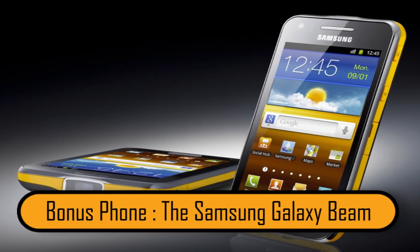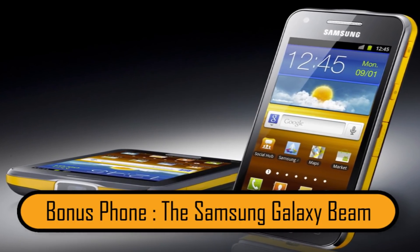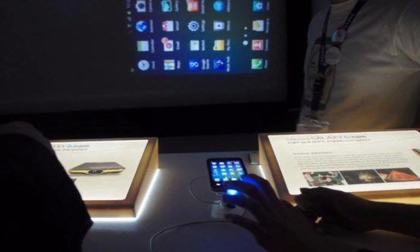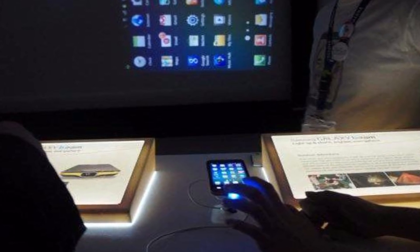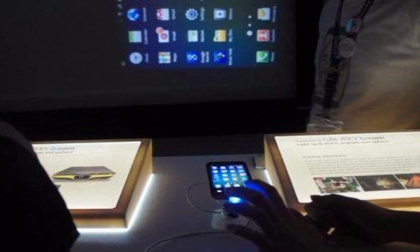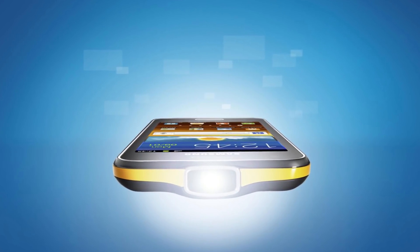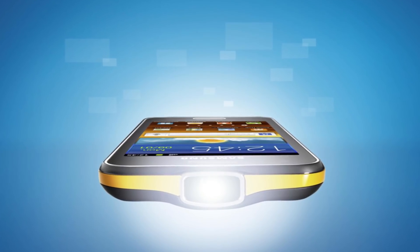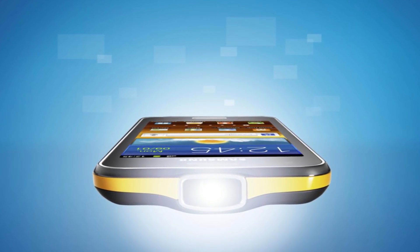And as a bonus phone, the Samsung Galaxy Beam — one of the most unusual cell phones ever made. The phone had a small projector inside, which allowed you to project everything on your screen onto the wall. Unfortunately, the limited battery life and the low resolution from the projector made this phone less popular than Samsung had hoped.